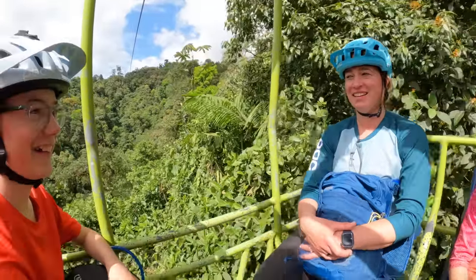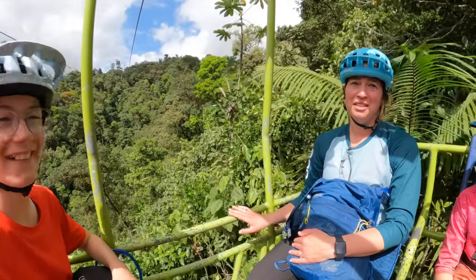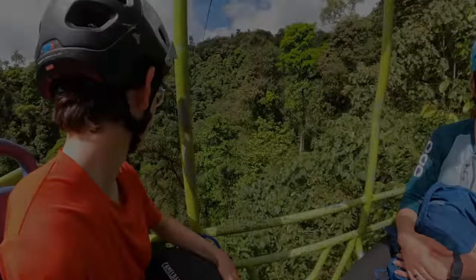You okay, Megan? Yeah. This is a sweet view. Stop. It is. Stop it.